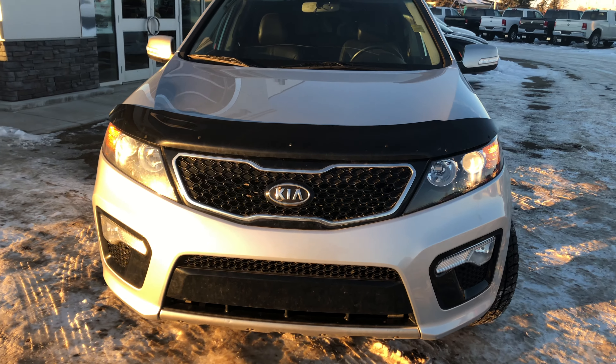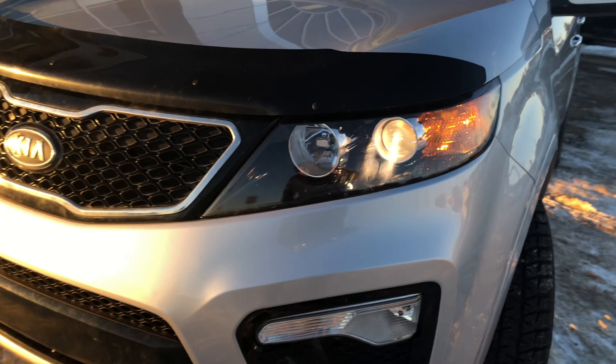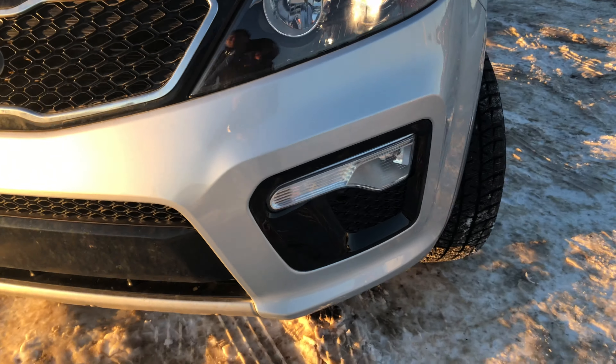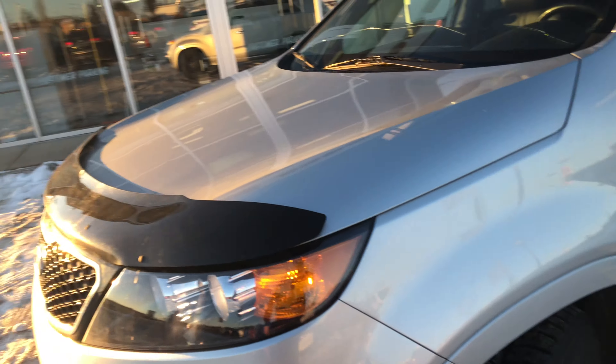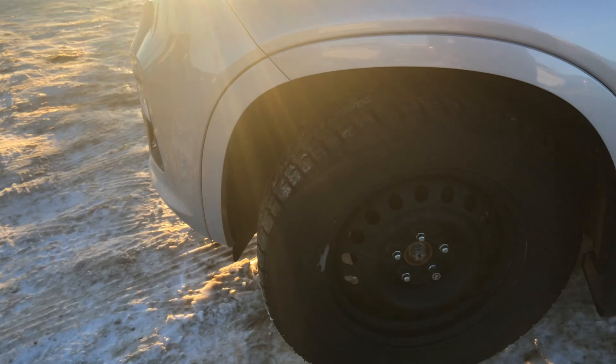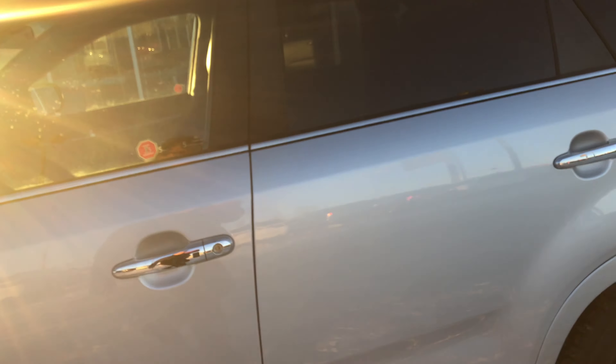So underneath the hood you have a 3.5 litre V6 engine — you're gonna get up and go no problem. And then you got some projection beam headlamps down here, some fog lights down below, a nice bug guard on there aftermarket, some turn signals on the mirrors, all-wheel drive. It looks like it comes with some winter tires which are Bridgestones — really nice, really easy.